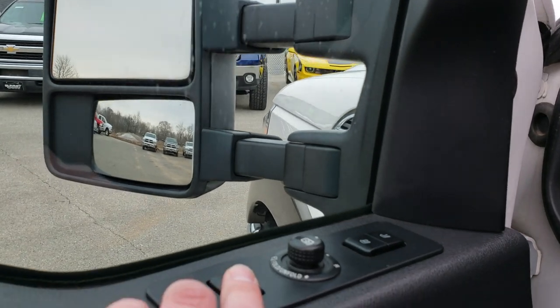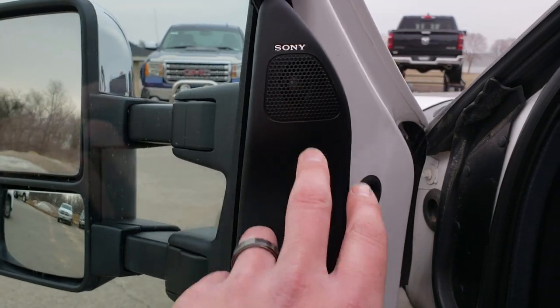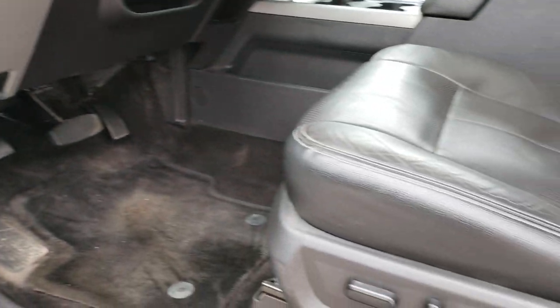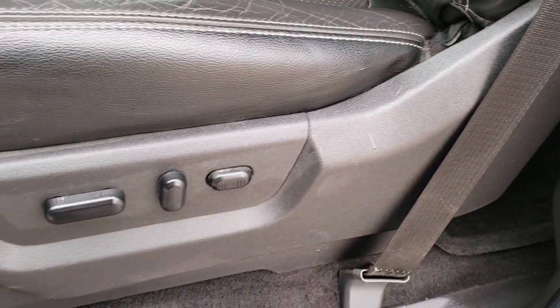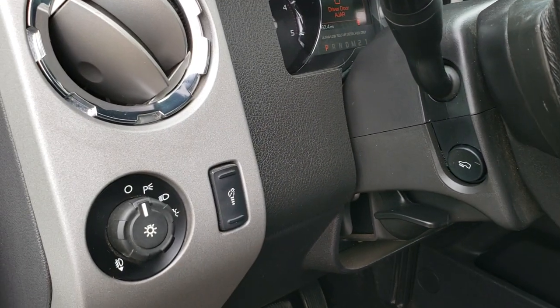This button makes the mirrors go in or out. You can see it has the Sony sound system, power windows, power locks, and power mirrors. The Lariat Ultimate package gives you the black leather interior — there are no rips or tears on these seats. Power driver's seat with lumbar, factory floor mats throughout, power pedals, and auto headlamps.